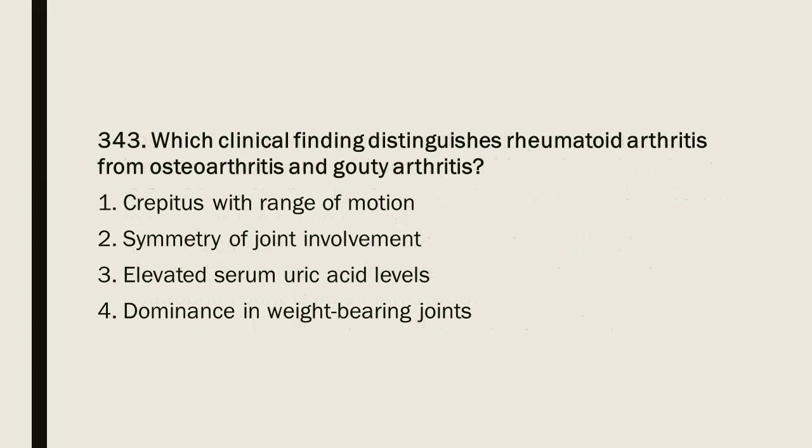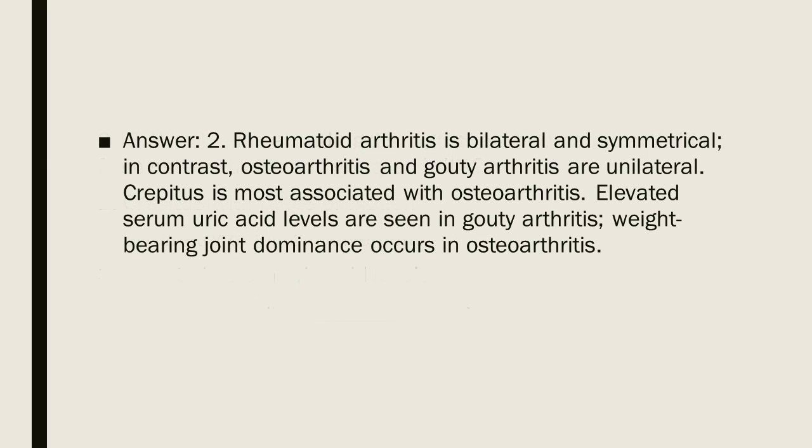Question 343: Which clinical finding distinguishes rheumatoid arthritis from osteoarthritis and gouty arthritis? 1. Crepitus with range of motion. 2. Symmetry of joint involvement. 3. Elevated serum uric acid levels. 4. Dominance in weight-bearing joints. Answer: 2. Rheumatoid arthritis is bilateral and symmetrical. In contrast, osteoarthritis and gouty arthritis are unilateral. Crepitus is most associated with osteoarthritis. Elevated serum uric acid levels are seen in gouty arthritis. Weight-bearing joint dominance occurs in osteoarthritis.